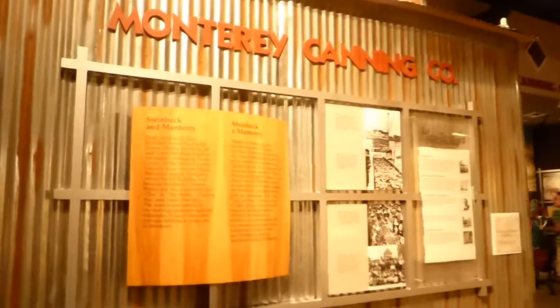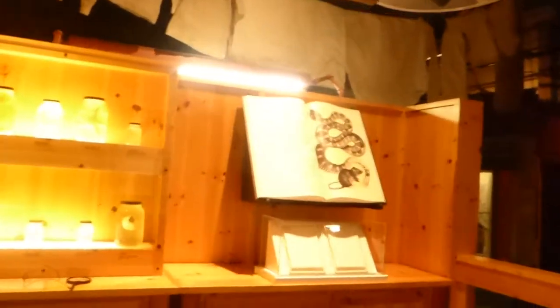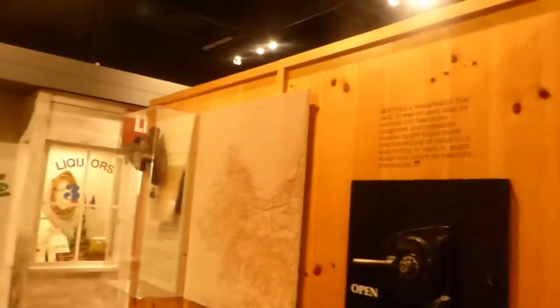The museum is divided into the different eras. Starting with Steinbeck's childhood, continuing to the time he went and studied at Stanford, and here when he was in the Monterey area. You get a chance to look at the different sea life, and you can also use a magnifying glass. This is the time he spent in the Monterey canning business — Cannery Row.